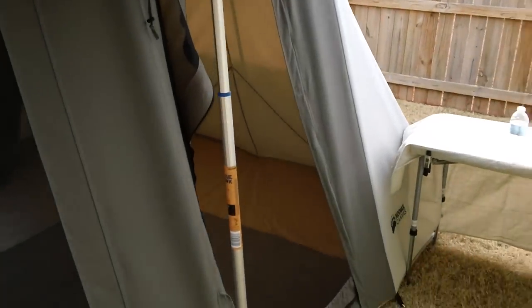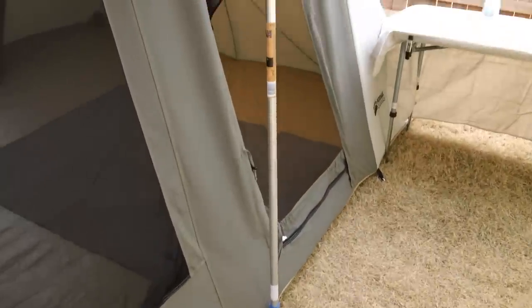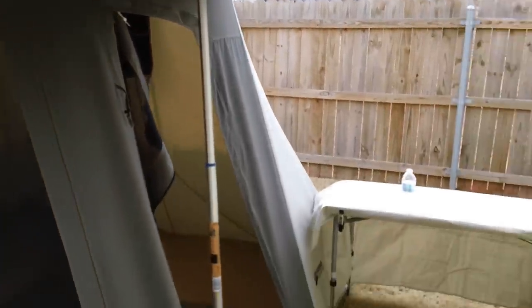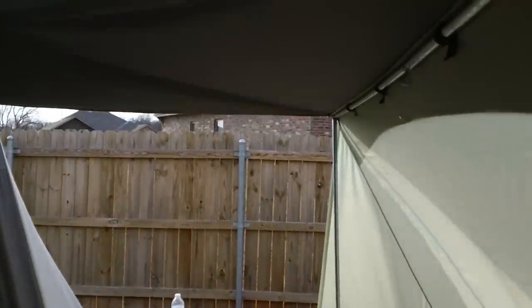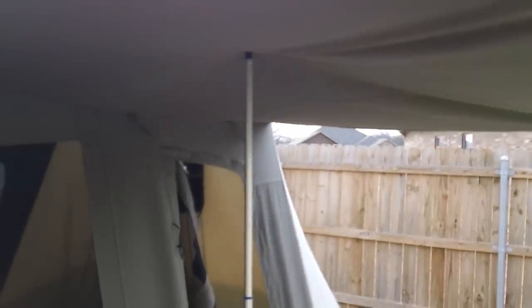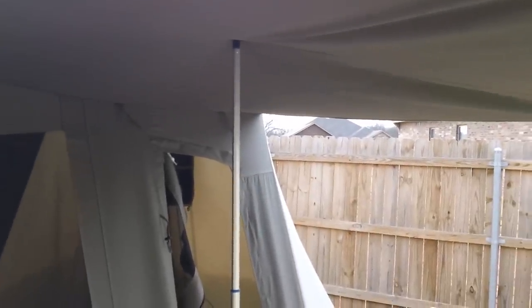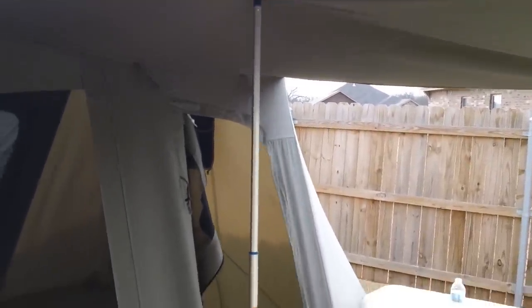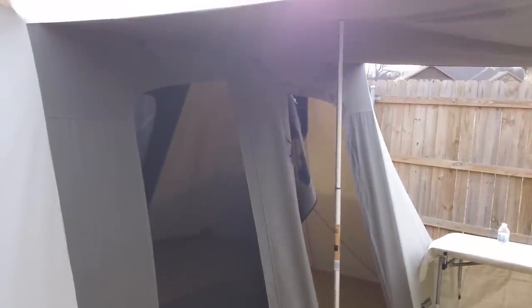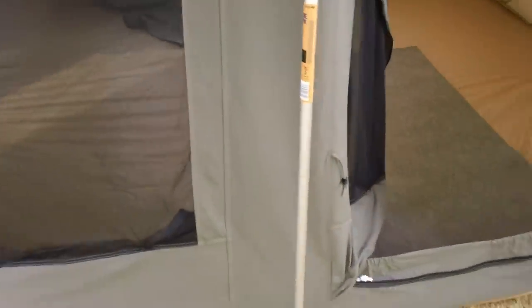I also added this pole which is just a painter's pole for 10 bucks. I'm 6'1", so my wife doesn't have any problems, but I was hitting my head. So a little $10 add-on helps out a lot. I'm able to walk around and not hit my head at all, and believe it or not, this pole is not even in the way. It's right to the left of the door — it's not even in the way at all. Matter of fact, the poles for the awning aren't even in the way out here.